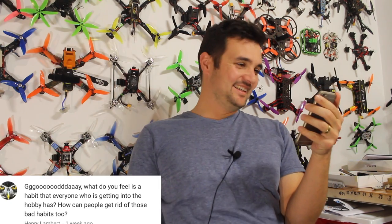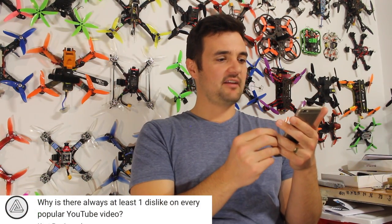From Henry Lambert — it's 'G'day', capital G, apostrophe, day, that's how we write it. 'What habit does everyone getting into the hobby have, and how can people get rid of it?' When I started, new pilots often always turn or roll one direction. Go back and watch your FPV footage and note how many times you turn left or roll left. Way to break it: practice doing the opposite. One direction will feel more comfortable, but mix it up and do your track in reverse.